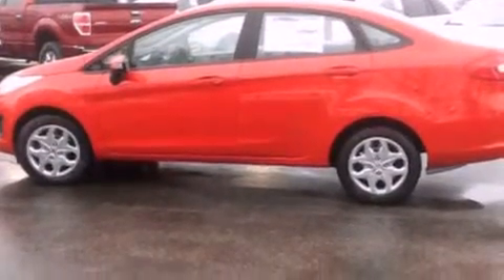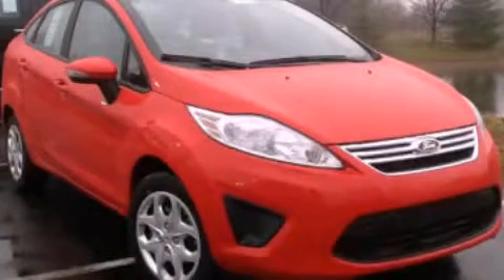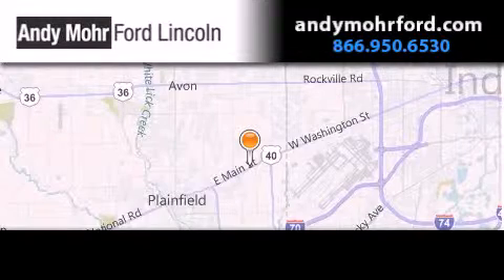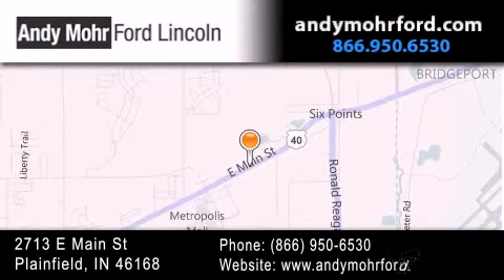We hope you found this video informative. Please contact us today. Andy Moore Ford Lincoln is the place to find new Ford and Lincoln cars and trucks and pre-owned vehicles in Indianapolis.